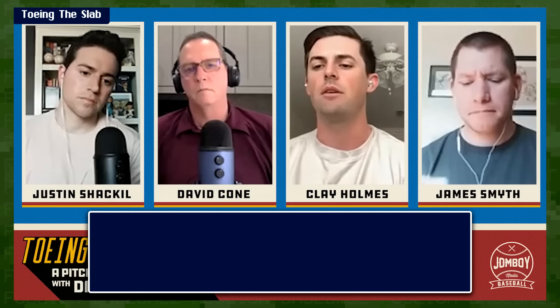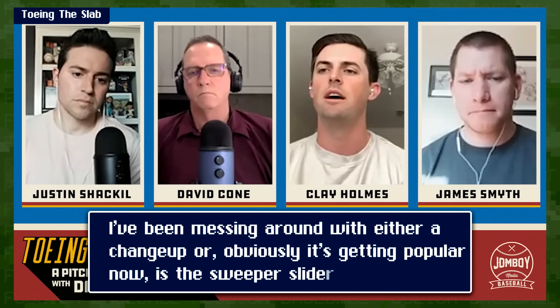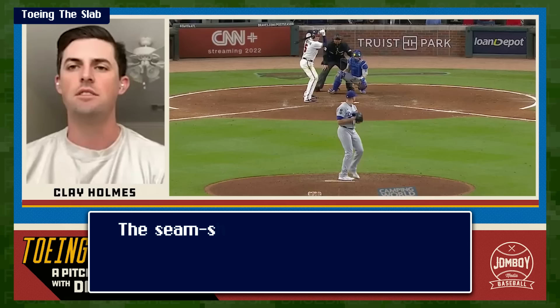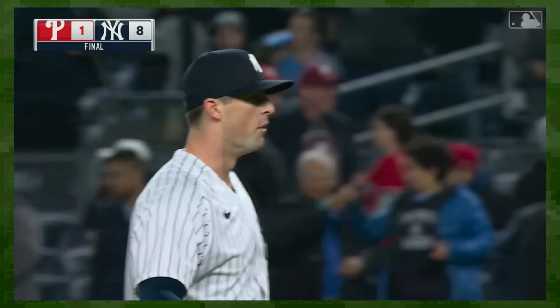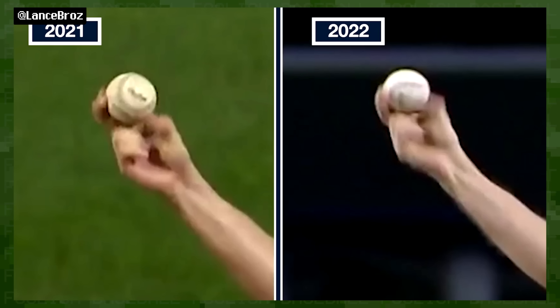Rasmussen's sweeper also exhibits the telltale spin axis deviation seen in other seam-shifted wake pitches. 'I've been kind of messing around with either a changeup or, obviously what's gotten popular now, a sweeper-slider — the seam-shift wake slider — trying it, you know, throwing it. Is that something I want to go after? So I've been kind of messing around with that.' Perhaps the best visualization of the seam-shifted sweeper is Clay Holmes, looking at his slider releases from 2021 and 2022 — the most apparent difference is the orientation of the seams.